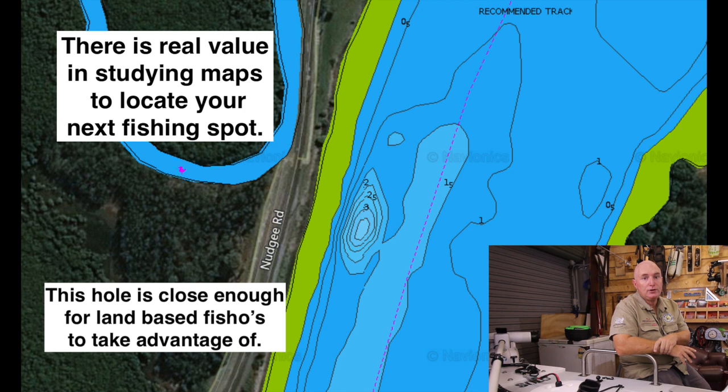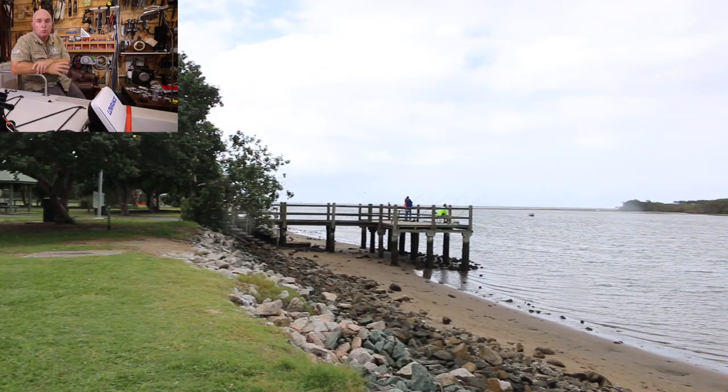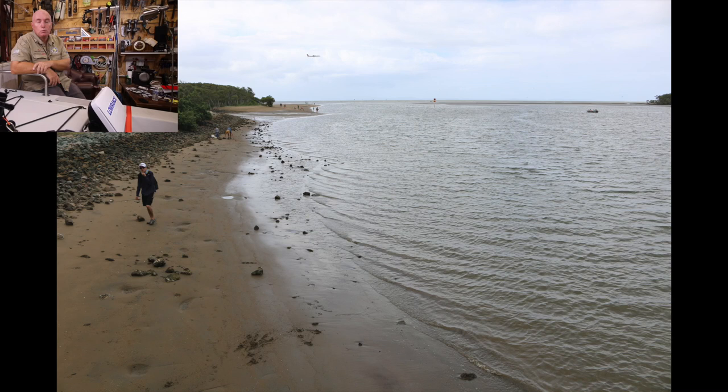That western hole is very accessible from a land-based fishing perspective. That's where you'll catch your sharks — really good shark spot in the summertime. In the wintertime, you'll get your flathead and your bream. Just stand on the jetty there and look down toward the mouth. If you're an individual chasing flathead, start at the jetty and walk out toward the mouth, flicking plastics along that area — you won't be disappointed.